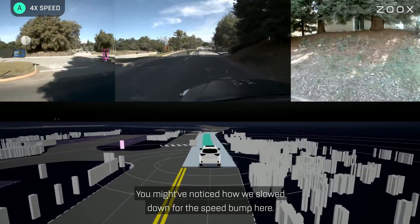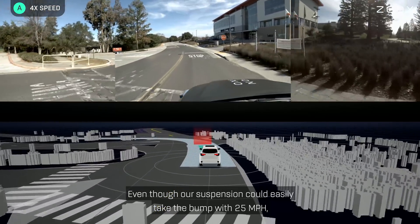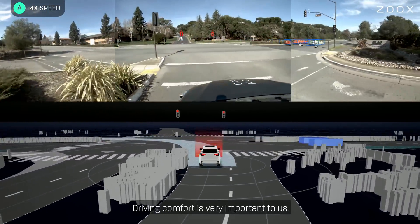You might have noticed how we slowed down for the speed bump here. Even though our suspension could easily take the bump at 25 miles an hour, we decided to take it very carefully in order to not disturb the passenger. Driving comfort is very important to us.